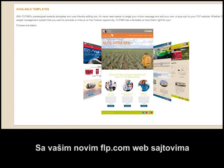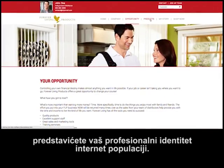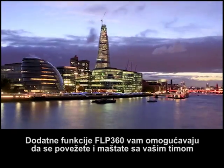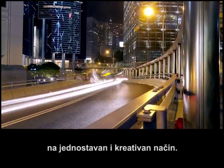With your new FLP.com websites, not only can you present an incredibly professional face to the online world, additional features of FLP360 allow you to connect and dream with your team in easy and creative ways.